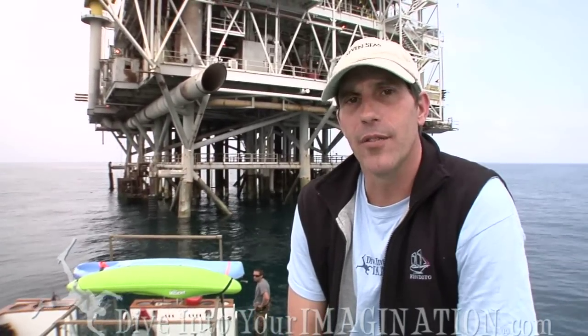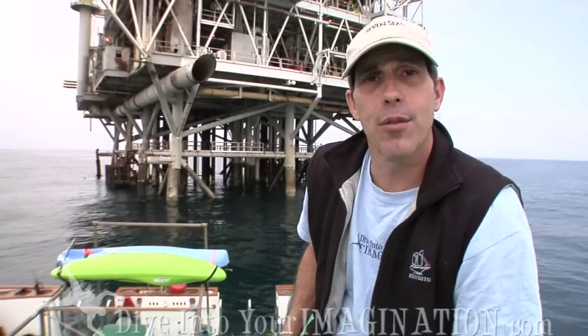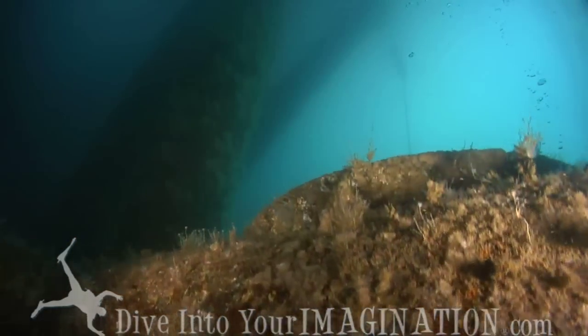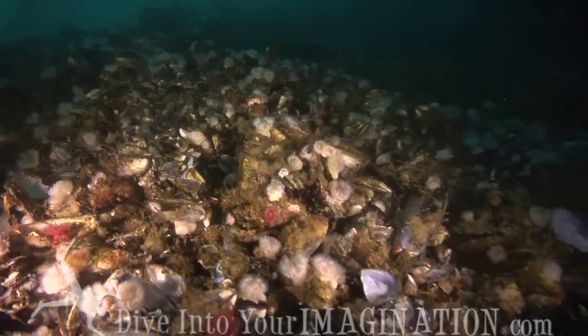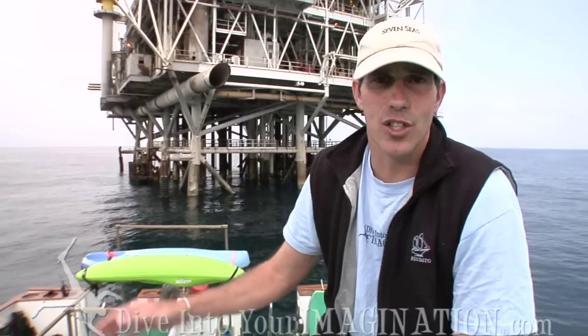Once this rig is no longer productive and pumping oil, it will have to be removed. This entire structure in front of me, all 330 feet down to the bottom, will have to be removed by law. That base of shell we were talking about earlier will also have to be removed, taking it from a productive marine environment back to a desert, sandy spot — as is the rest of this channel.